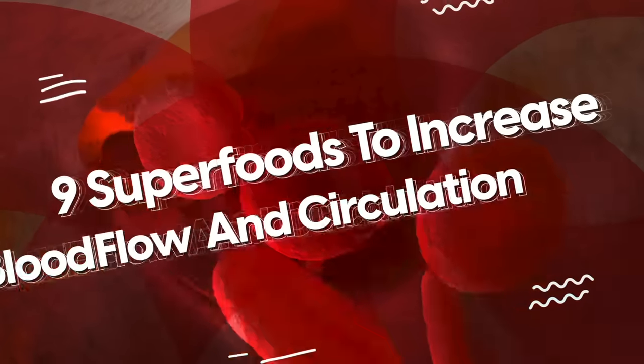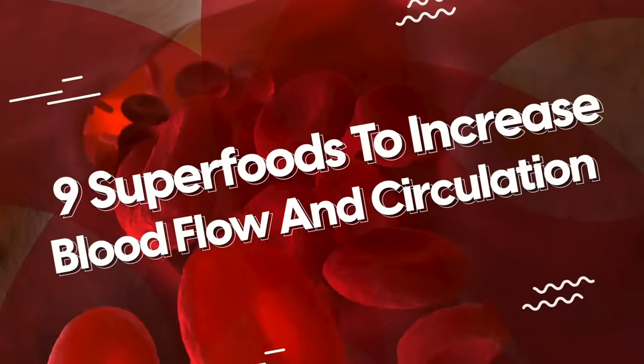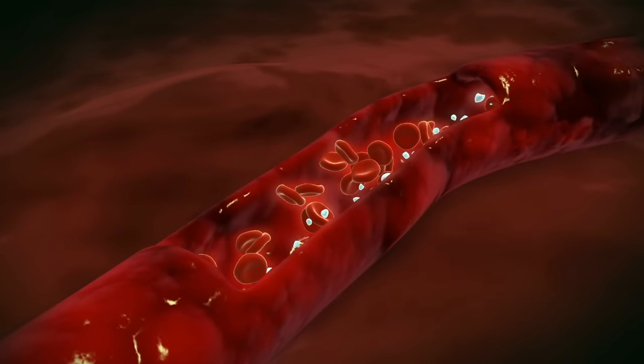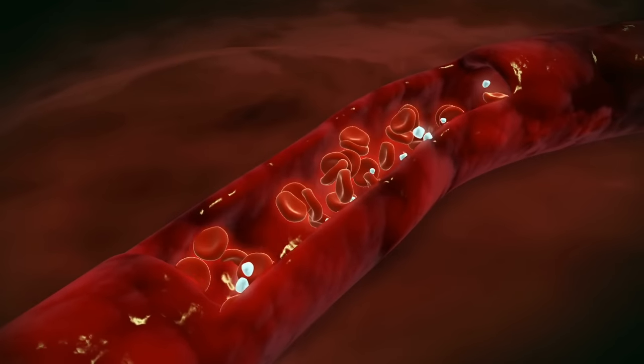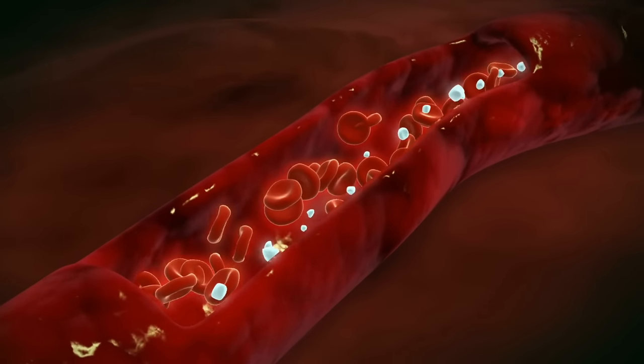Welcome to our video on 9 Superfoods to Increase Blood Flow and Circulation. Blood takes center stage in keeping us alive and thriving, from delivering oxygen to every cell in our body, to defending against injury and infection.